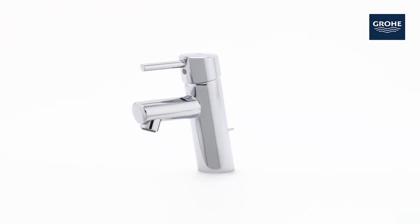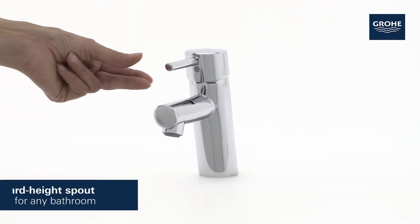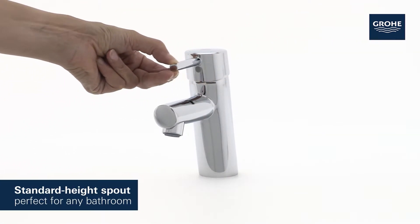Clean lines with chamfered details and a 7 degree angle for comfortable operation. This is the elegant Grower Concetto Basin Tap. It has a comfortable standard height spout, perfect for any bathroom.